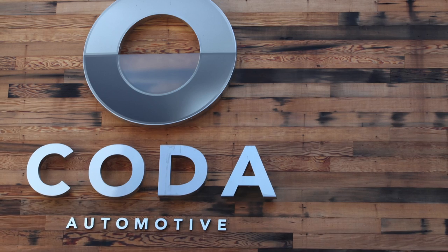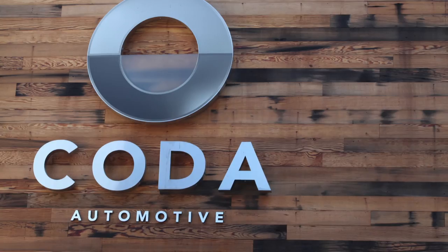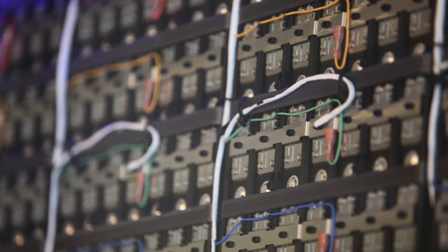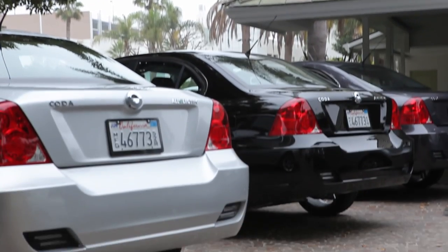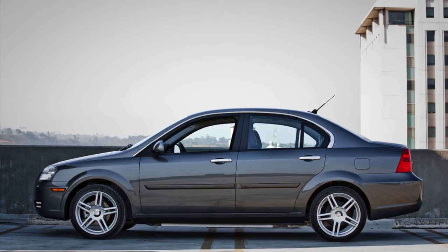In addition to their electric vehicles, Koda has two other pillars to its business model. Koda sells their propulsion system to other OEMs, and uses the same battery technology for energy storage applications. While there are other EVs on the market, Koda doesn't see them as competition.